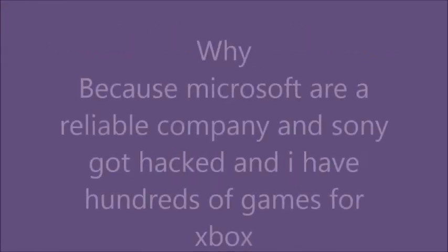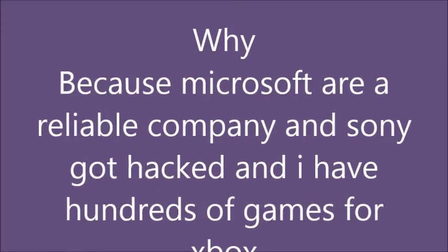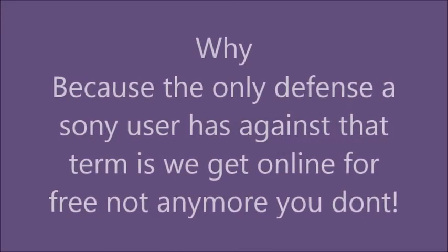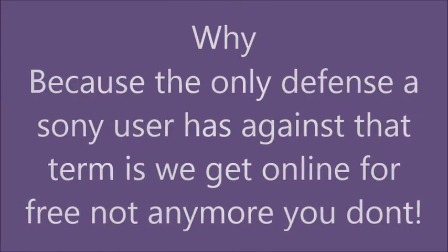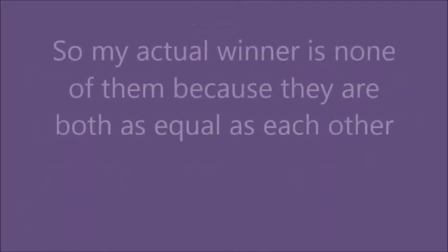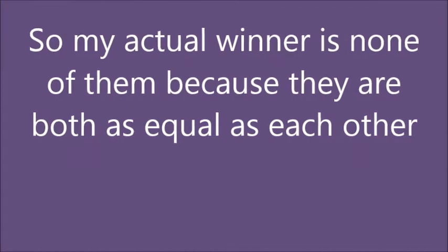Microsoft is a reliable company and Sony got hacked, and I have hundreds of games for my Xbox. The only defense a Sony user has is that they got online for free, but not anymore. So the actual winner is none of them.